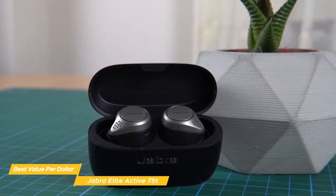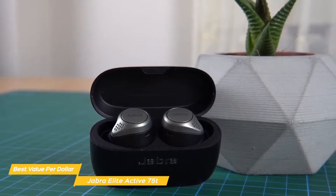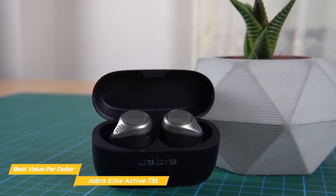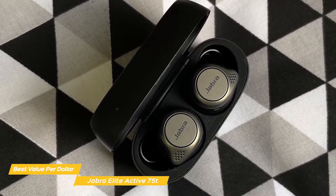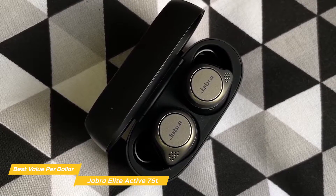There is a newer version of these earbuds available, the Elite 85T. However, comparing the two, the audio performance and overall user experience isn't a massive improvement, and the 75T is cheaper. Don't get me wrong — if the 85T are on sale and they're the same price, you're better off going with them. But under normal circumstances, you're better off saving the money with the 75T.